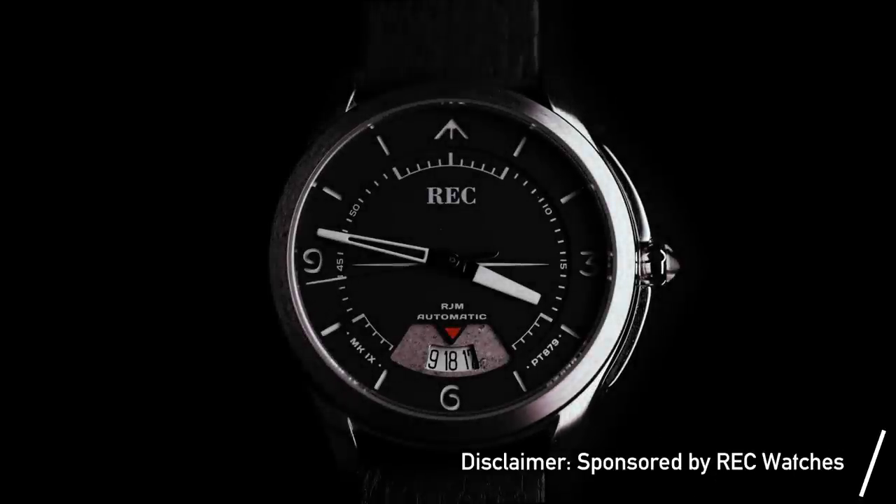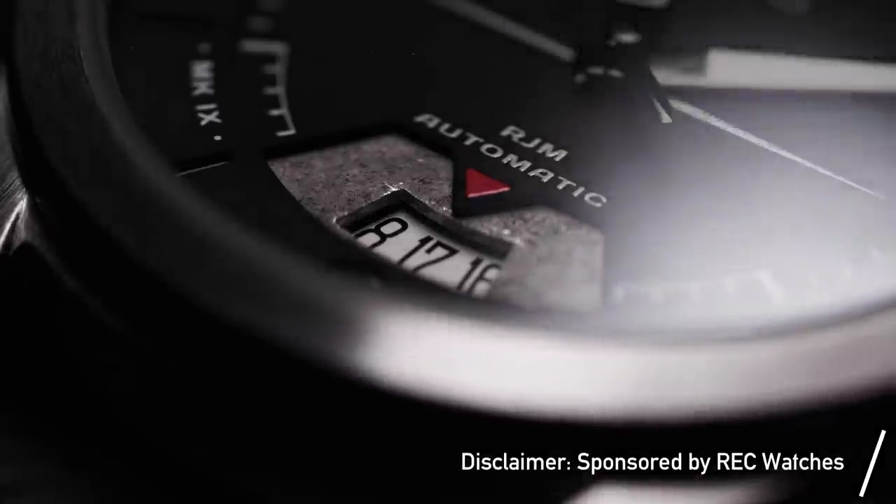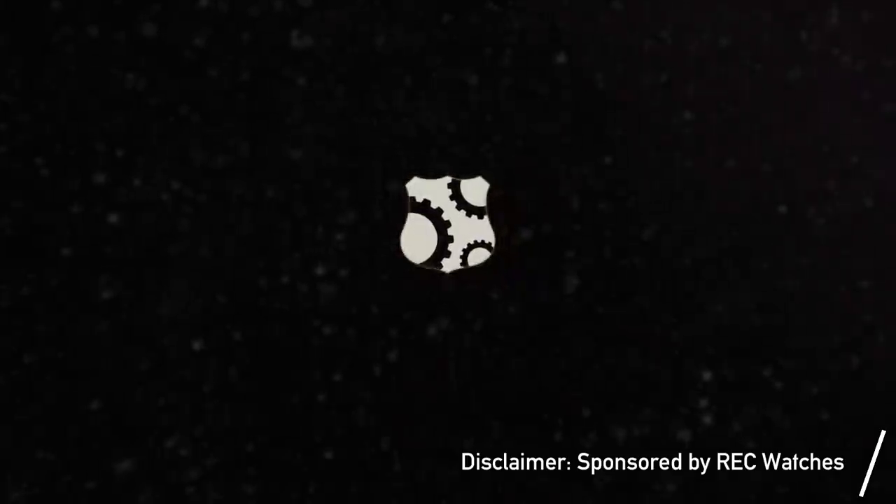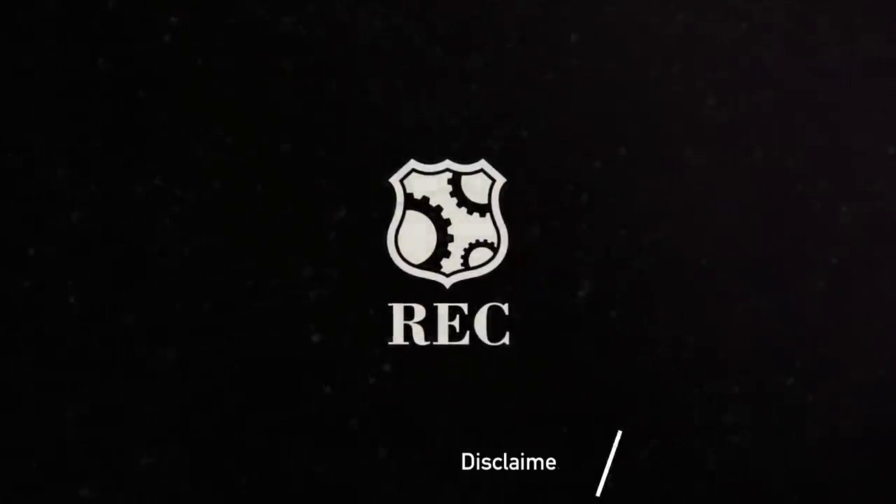This episode is sponsored by RecWatchers. Stay tuned until the end of the video to discover how you can save 40% on their RJM collection, where each watch contains a piece of a vintage WWII fighter aircraft.